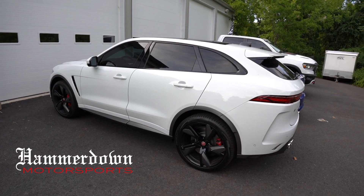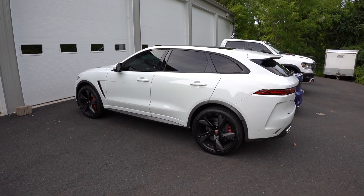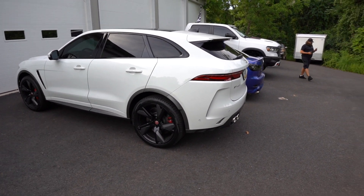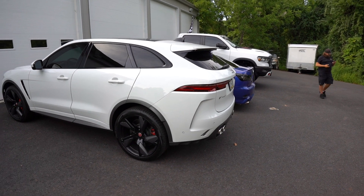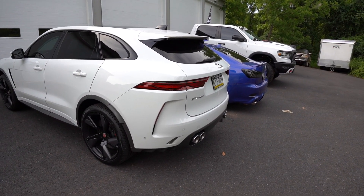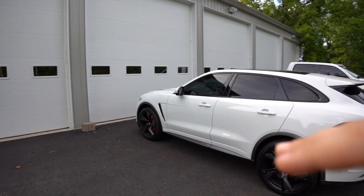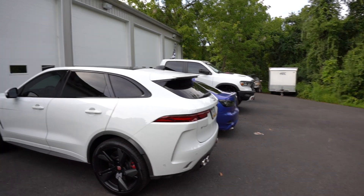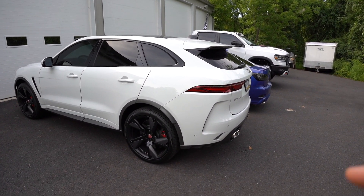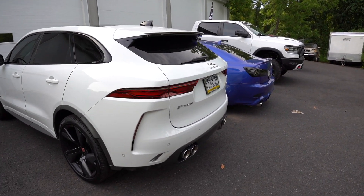This Jaguar belongs to Steve at Hammerdown Motorsports — it's a very quick and nice luxury SUV. This is just something we wanted to do for fun; by no means an even comparison since these aren't in the same market. He's got the Ram Rebel and a bunch of other vehicles over there, but today we're focusing on the F-Pace SVR against the Lexus IS350.